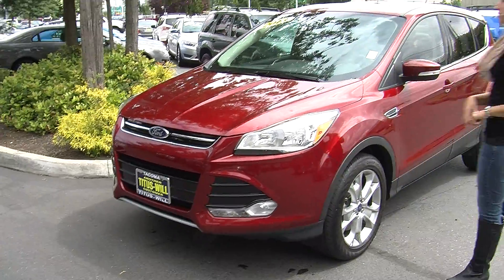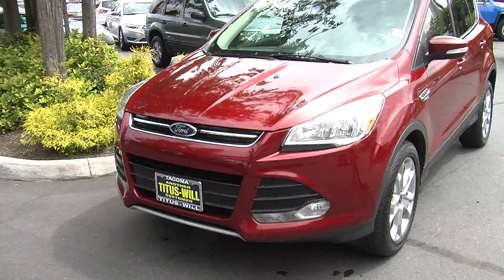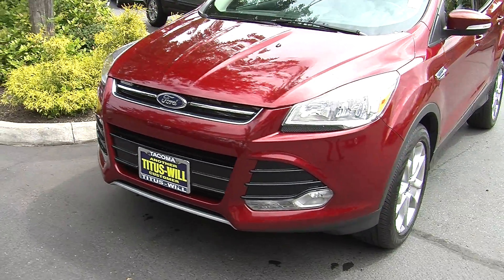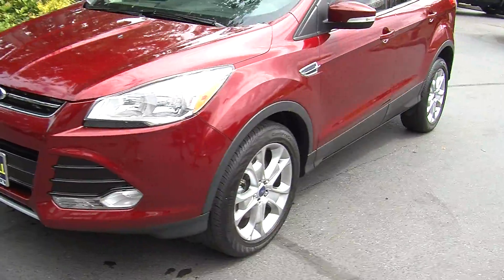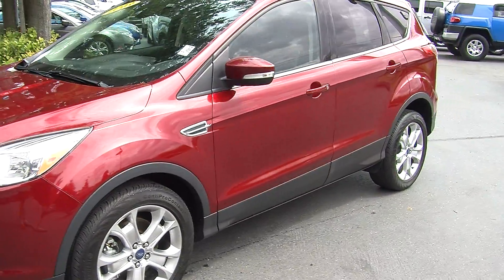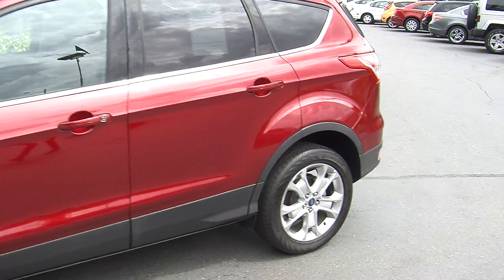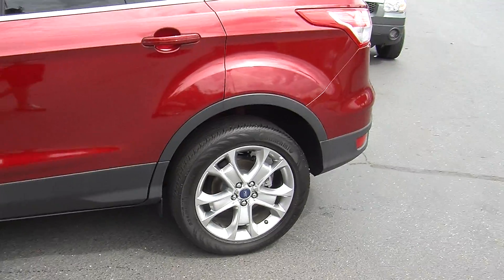Today we're looking at this gorgeous red 2013 Ford Escape SEL. On the exterior it has automatic headlights, fog lights, alloy wheels, turn signals right in the mirrors there. The mirrors are heated as well. It has a panoramic sunroof so everybody gets to enjoy the beautiful weather.